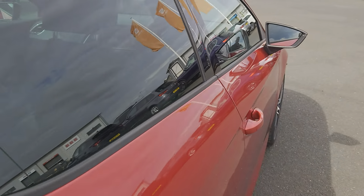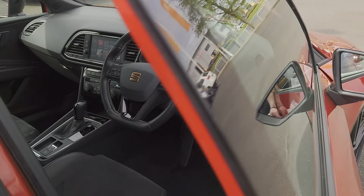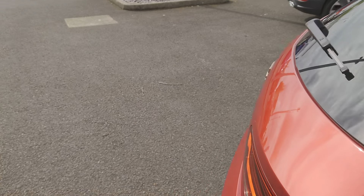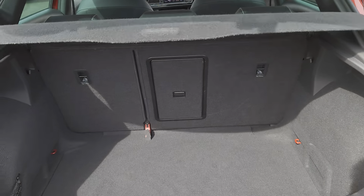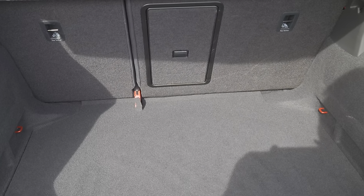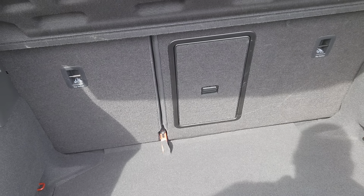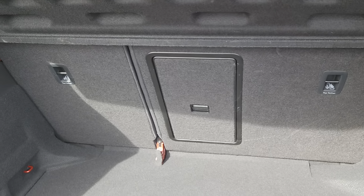Let's have a look at the boot while we're at this end. As you can see, a nice good deep boot space. 60-40 split on the back seats, so you can lower one or the other or both, depending on how much room you need.